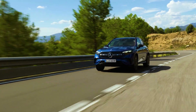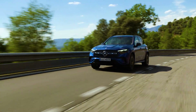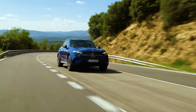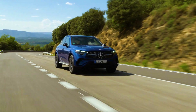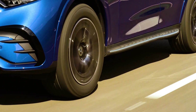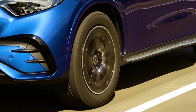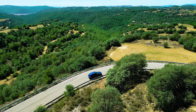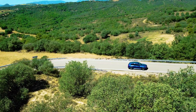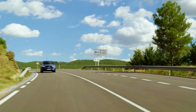The diesel hybrid completes the standard sprint to 100 km/h in 6.4 seconds, while the GLC 400E takes just 5.7 seconds. With significantly higher battery capacity, Mercedes promises a purely electric range of up to 120 km on WLTP — a revolution compared to the predecessor's promise of up to 50 km.